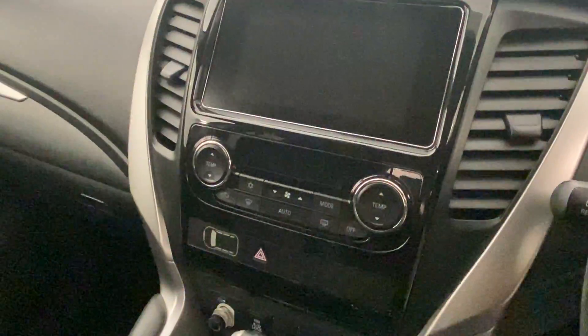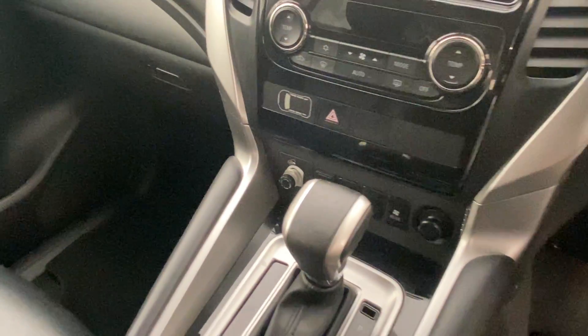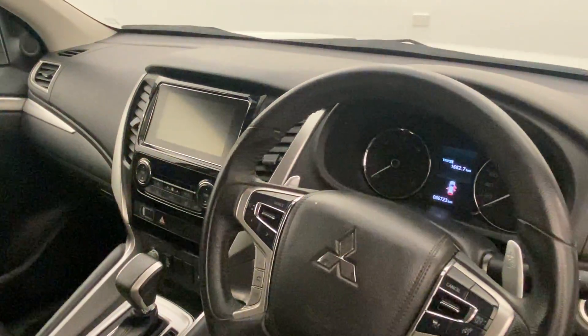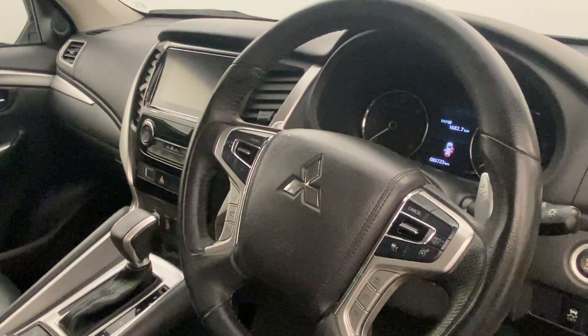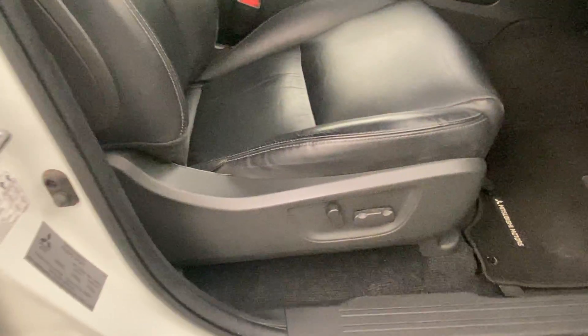There is a nice seven-inch colour touchscreen display with Bluetooth connectivity, dual-zone automatic climate control, a trailer brake controller, cruise control, automatic headlights, rain-sensing wipers, and forward collision alert — all standard on this Pajero Sport, as well as a power driver seat.